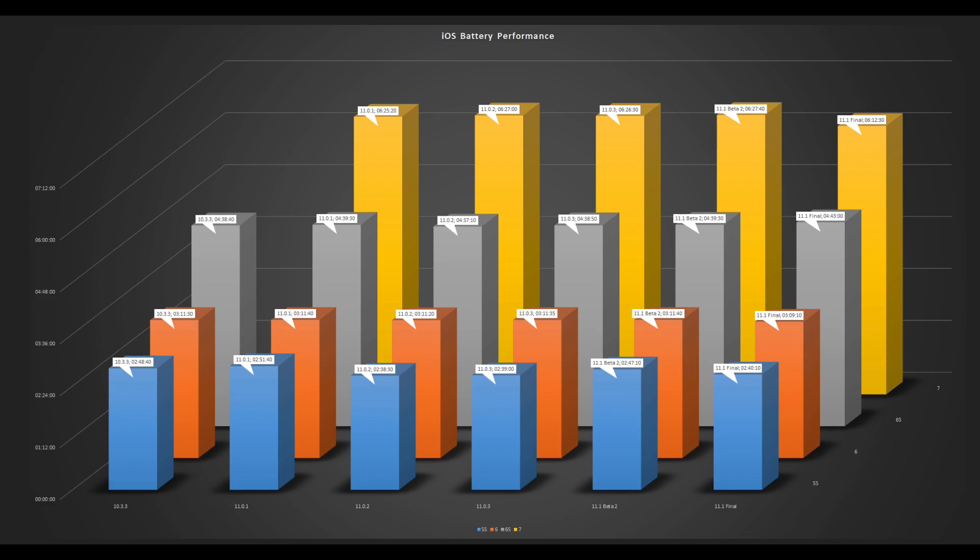All the latest battery scores in one single chart. The blue pillars are iPhone 5s, the orange ones are iPhone 6, grey are iPhone 6s, and finally the yellow ones are iPhone 7. From left to right you have the results of iOS 10.3.3, 11.0.1, 11.0.2, 11.0.3, then beta 2 of iOS 11.1, and finally iOS 11.1 final release build 15B93.